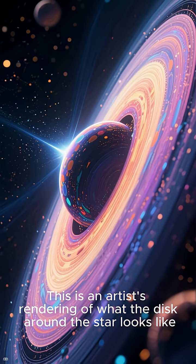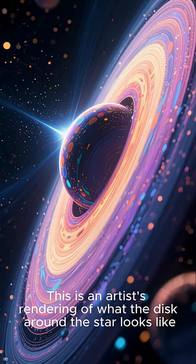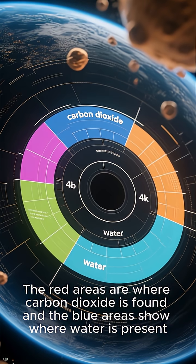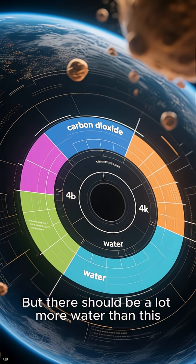This is an artist's rendering of what the disk around the star looks like. The red areas are where carbon dioxide is found, and the blue areas show where water is present. But there should be a lot more water than this.